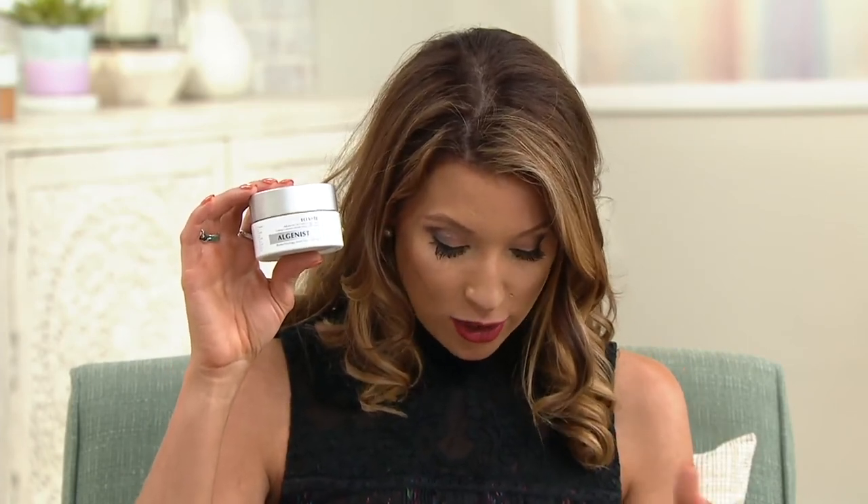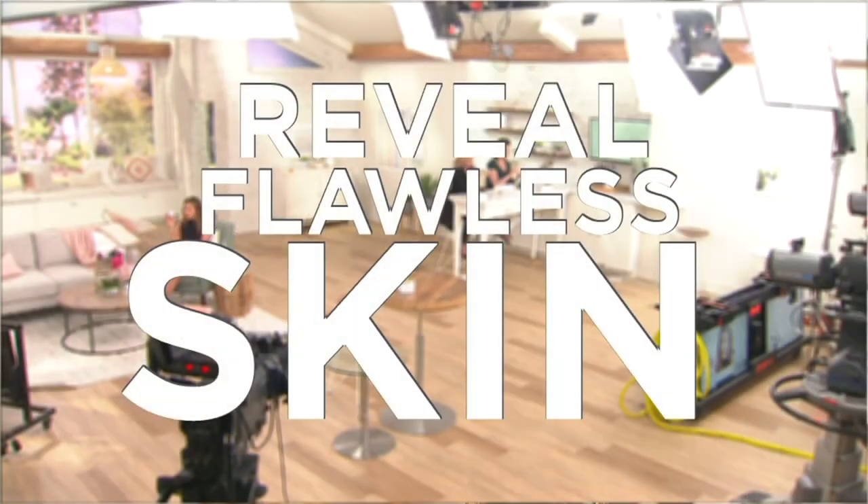We're moving on now to tutorial number three, kicking off with the Advanced Lift Contouring Cream — I love saying that. You get two ounces of this, plus a bonus Genius Cream on auto-delivery. It's $32 with three easy payments over three months, and this is going to kick off our third tutorial tonight: 'The Reveal.'